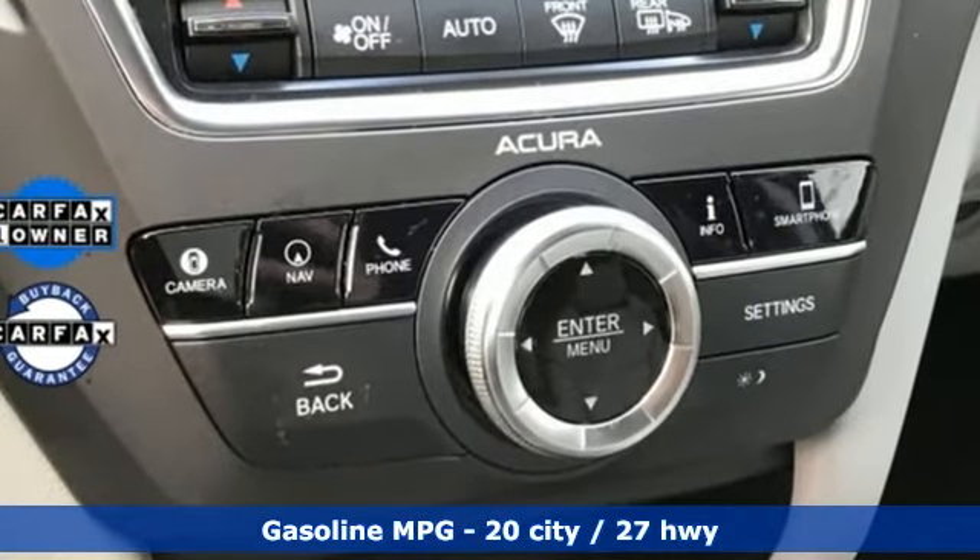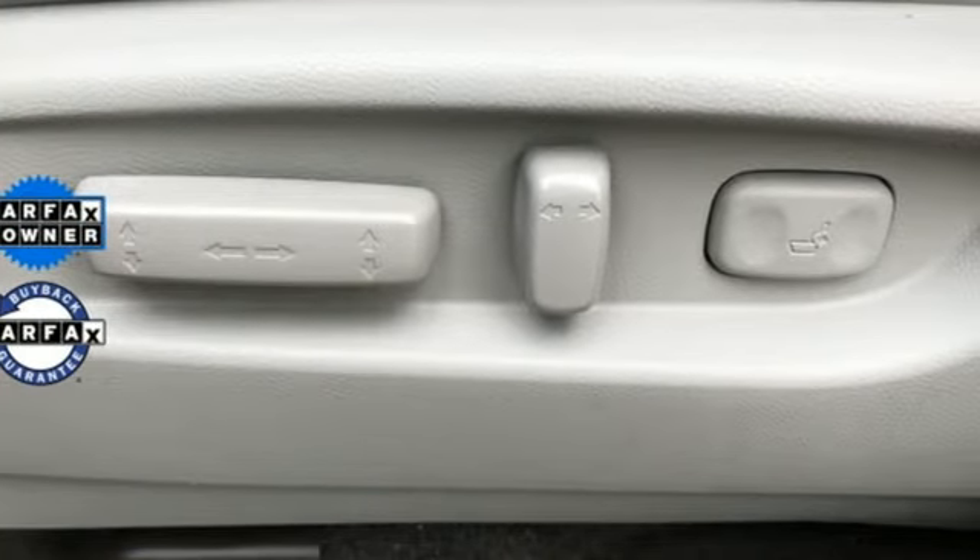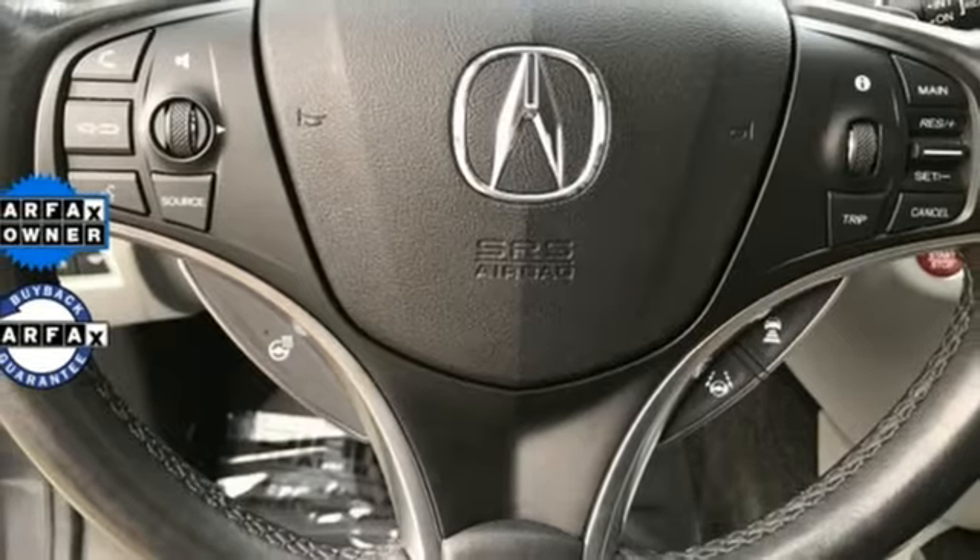V6 engine. Gas pressurized shocks. Integrated navigation system. Memory exterior door mirror settings. Dual zone climate control.